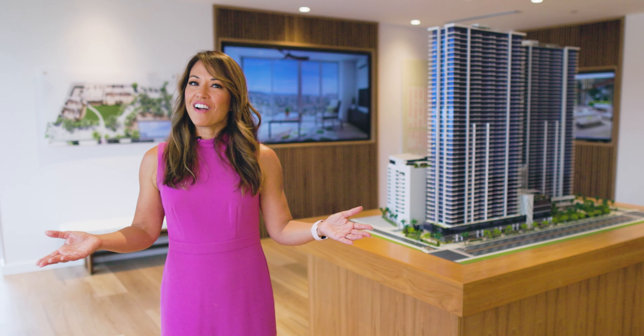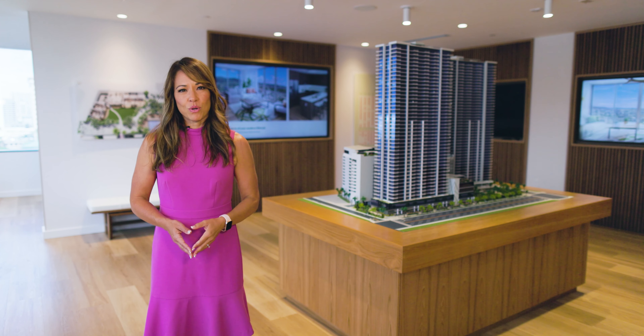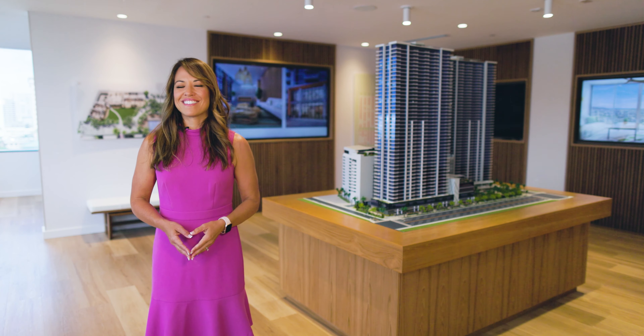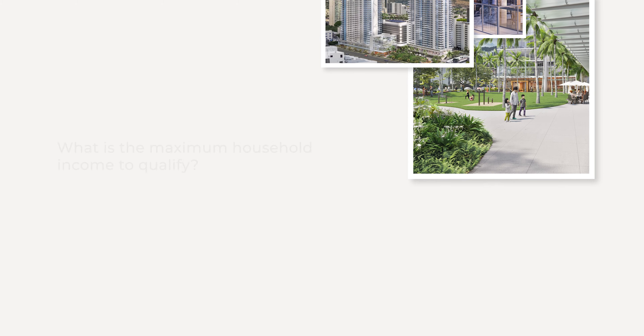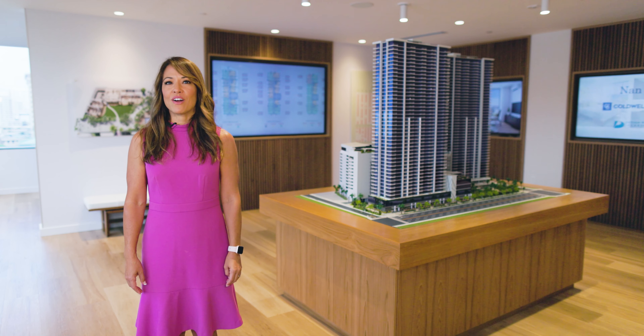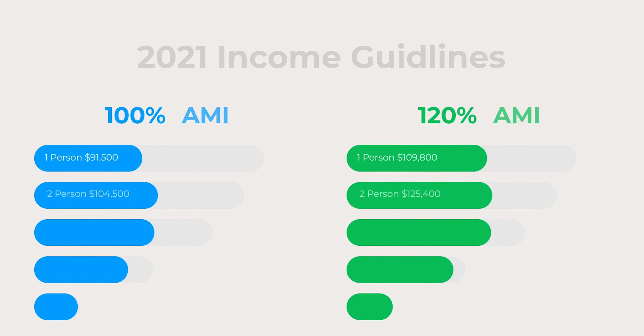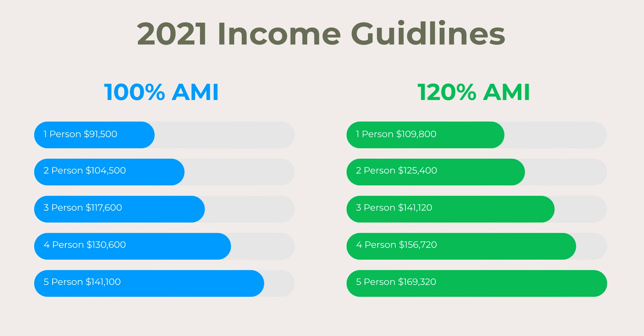And now for the fun part — the rules. The Park on Keaumoku falls under the City and County of Honolulu's affordable housing guidelines. The maximum household income is 120% of the Honolulu area median income. The figures on the screen were derived from the 2021 income guidelines published by DPP, effective May 15, 2021.